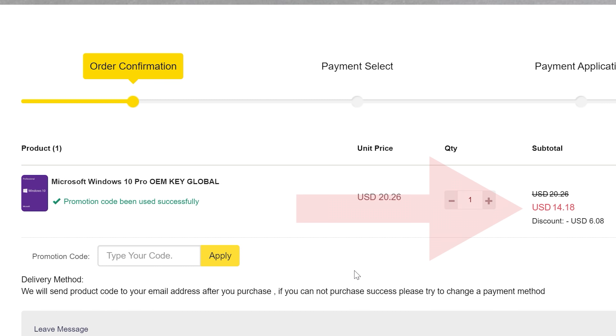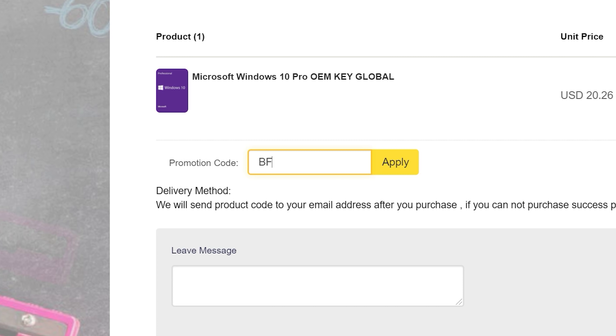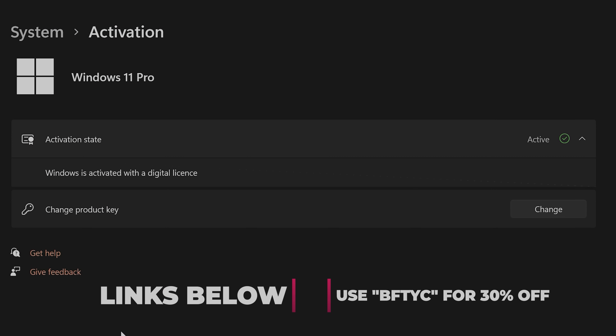Today's video is sponsored by SCDKeys. Are you tired of seeing that annoying 'Activate Windows' message? For as little as $14 using the coupon code BFTYC, you can get activated today. Works for Windows 11 Pro too. Link's in the description below.